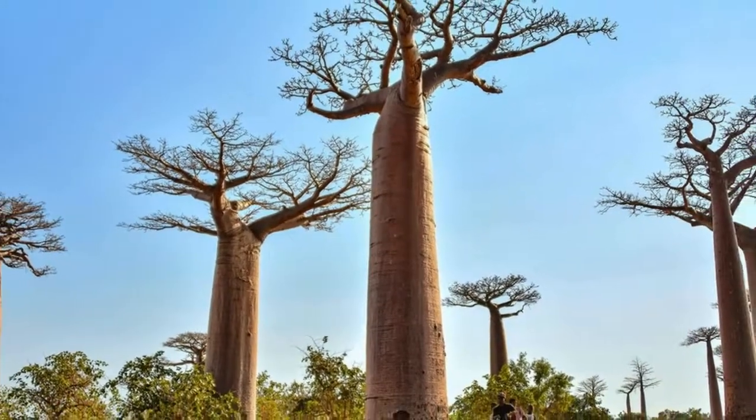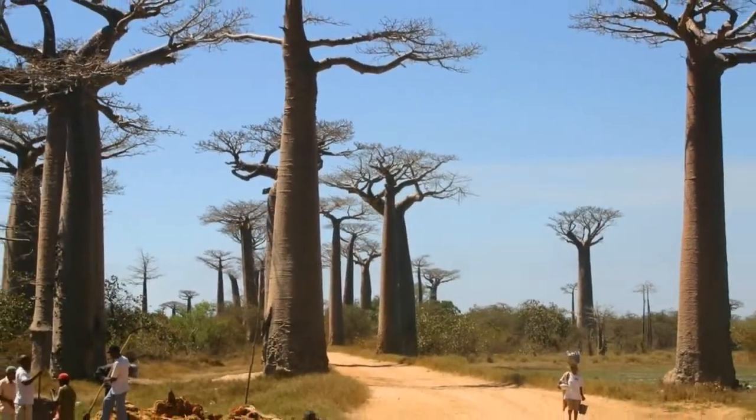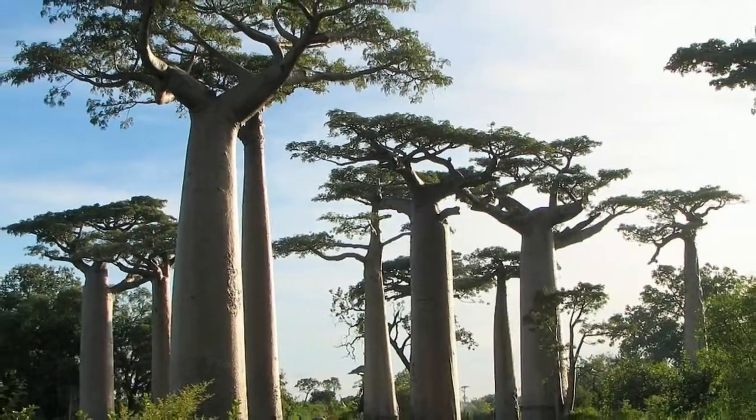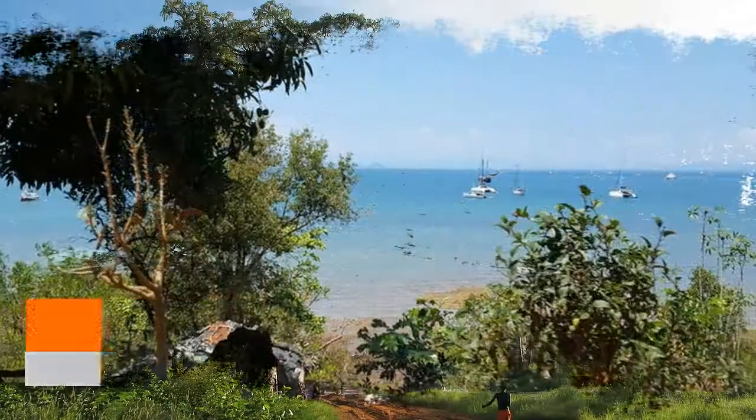The Baobab trees, up to 800 years old, did not originally tower in isolation over the landscape but stood in a dense tropical forest. Over the years, the forests were cleared for agriculture, leaving only the famous Baobab trees.